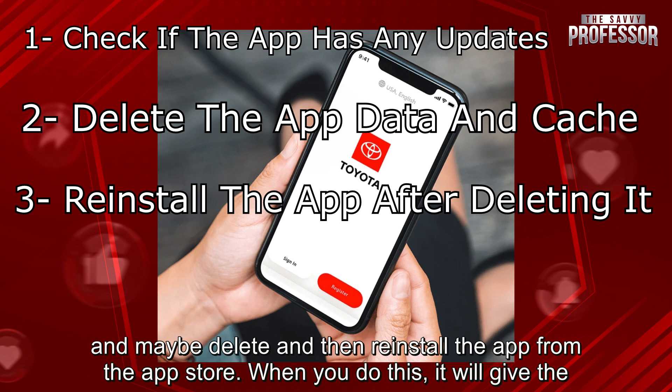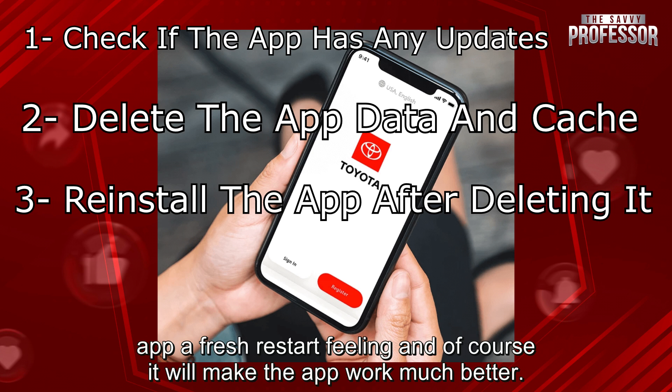And the last thing you should do is just go ahead and delete and then reinstall the app from the App Store. When you do this, it will give the app a fresh restart feeling and it will make the app work much better.